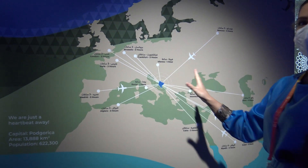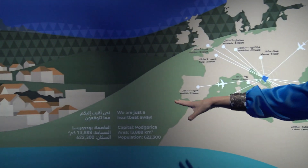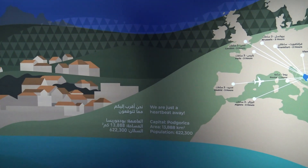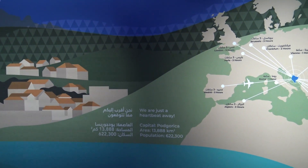So we have very good connection with the world's most important city centres. Here you can see information about our capital, surrounding area and population. We are a really small country, but that's good for you as a visitor because in a very short time we can explore our touristic attractions.